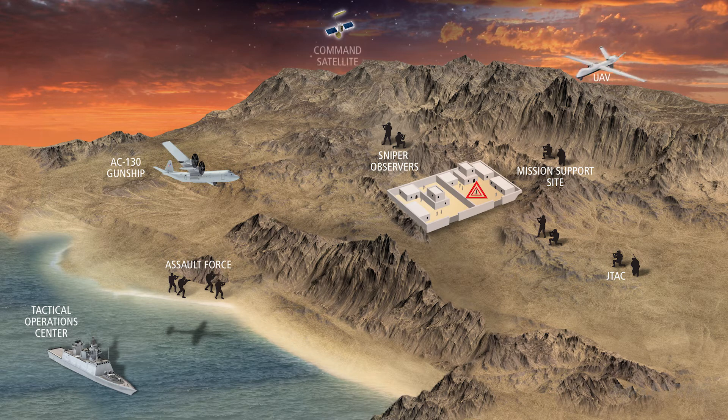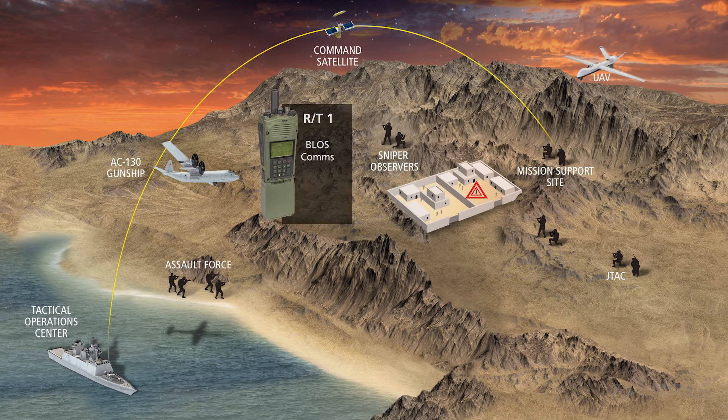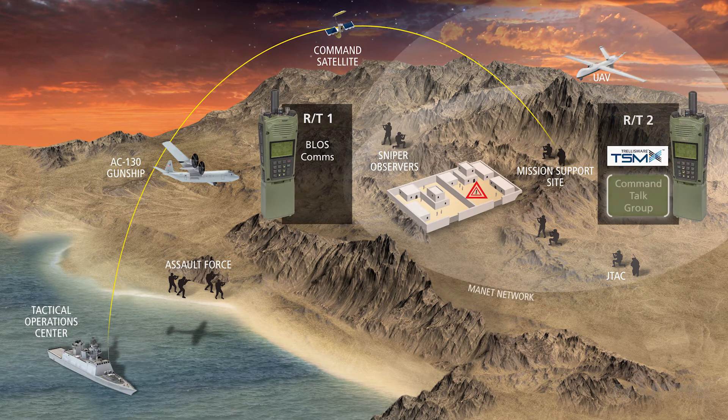Focusing on the mission support site, this showcases the STC's two-channel capabilities. On radio side one, they're using beyond line of sight command set one. On radio side two, they're using TSMX for command talk group or ISO and assault talk group as needed.